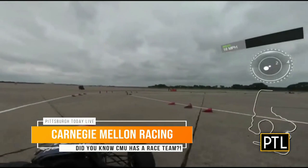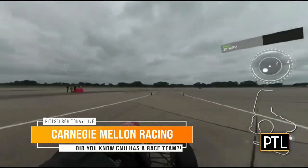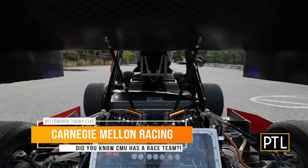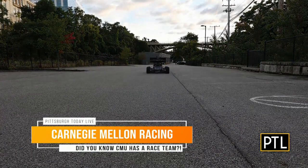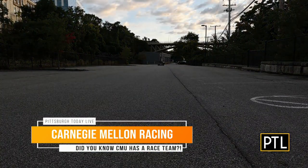They design, build, and race a formula-style electric race car every year. In fact, this is the eighth year that CMU will compete in the electric division, all while taking a full class load. They're really amazing.